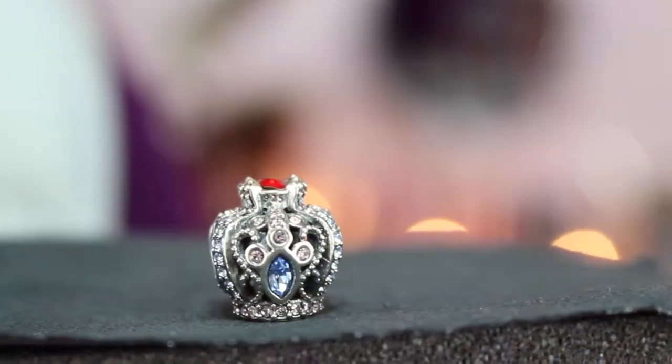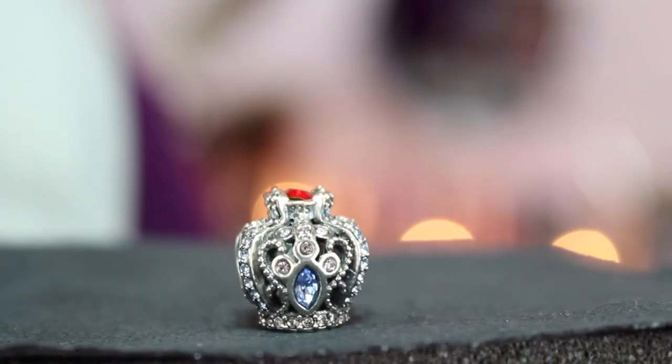The next charm is a crown, and it just looks so beautiful on the website that I had to get it. And it is even more pretty in person — I love this one.